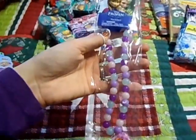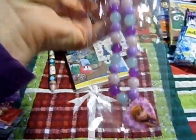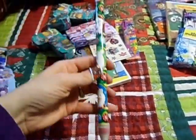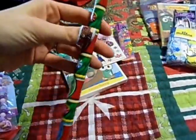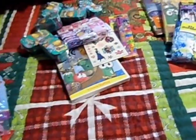I got her a frozen necklace. This was at our craft store and I think I paid 94 cents for it — it has Anna on it. A giant pencil. Like I said, she's really into drawing and writing, and it comes with a big pencil sharpener. I got this for 97 cents at Walmart.